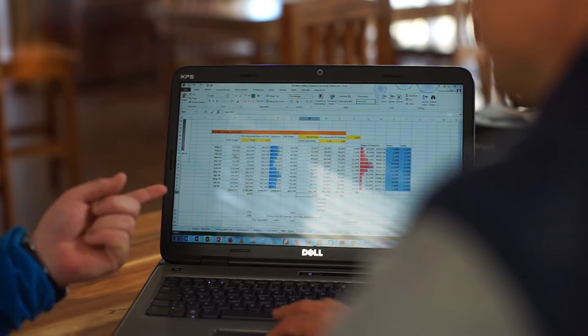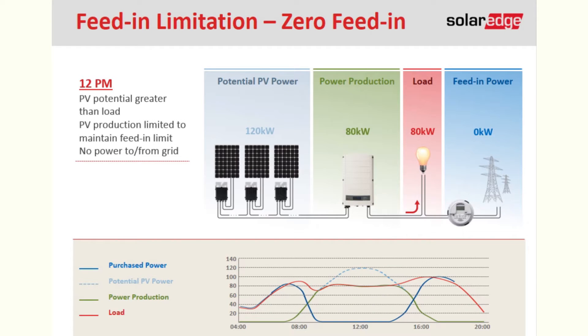Furthermore, the easy implementation and optimisation of self-consumption with SolarEdge smart energy management solutions was a further benefit to the system owner.